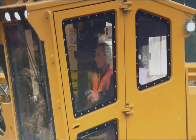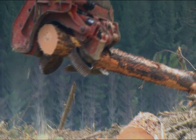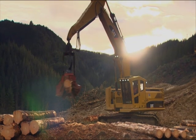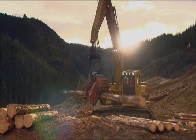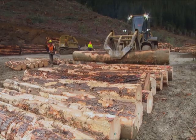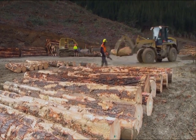The logs are cut into log lengths. We program the computer to generate the highest value — different log grades have different values — and as it's processing the log, it's looking to extract the highest value out of that stem. Once that process is finished, a loader will take the logs away and put them into storage stacks until a logging truck turns up and is loaded.